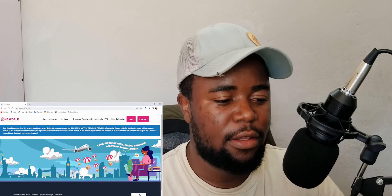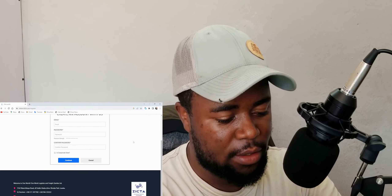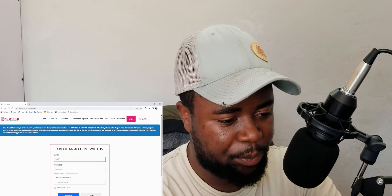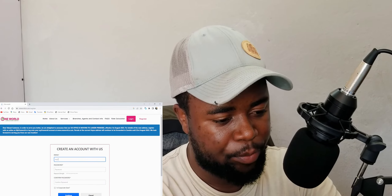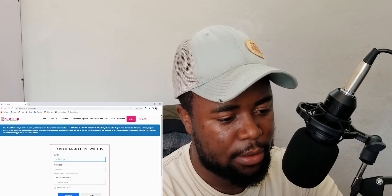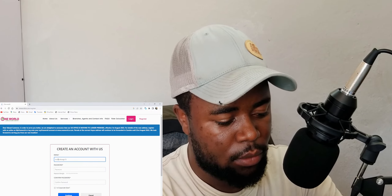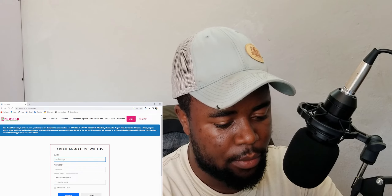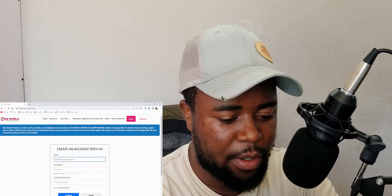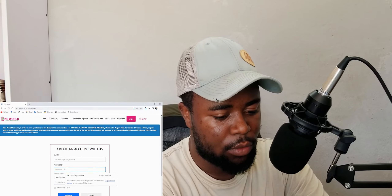Let's go through the registration process and see if they are as easy as they seem. First, we have to type in our email address and then make up a password. Then we have to register with our personal account.